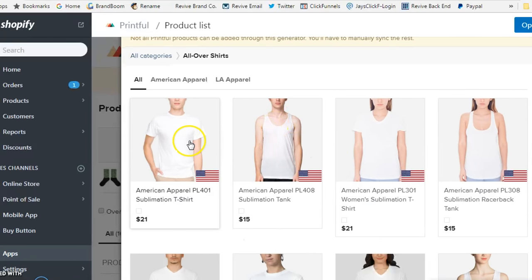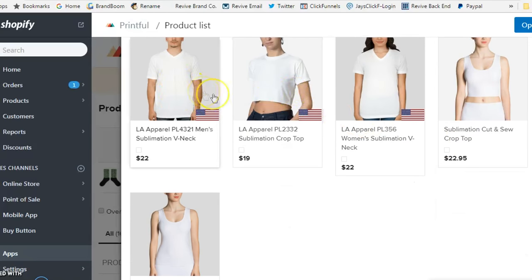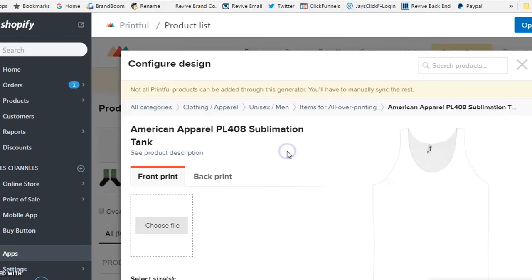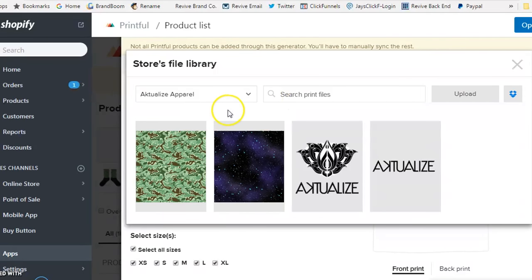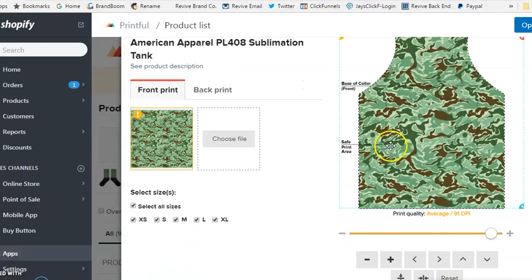Let's say we want to do an all-over print. It gives you options for different shirt styles — tank tops, women's, crop tops, v-necks, dress shirts — and the pricing reflects what it will cost. We'll go with a classic t-shirt. Once you click on it, you can configure your design and select sizes from extra small to large. Just choose your file and upload your print file. Keep in mind there will be areas that get cut off, so make sure your design is a full wraparound or designed for the base template.